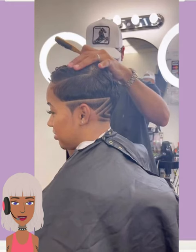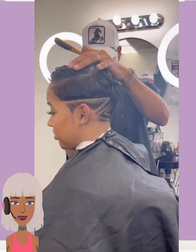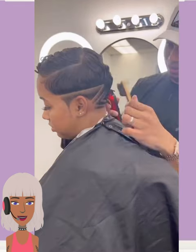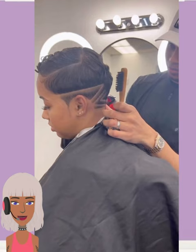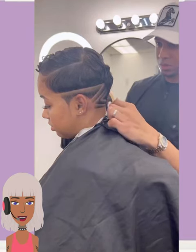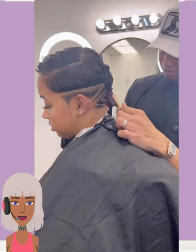If you want to add some personalization to your pixie style, I think that adding in a design is a great way to do so, as well as by mixing in some bolder color variations. There are so many ways you can try out a pixie this season.